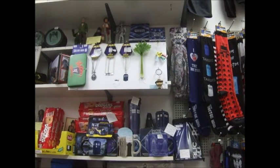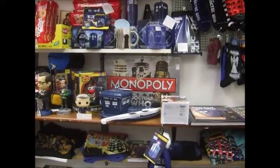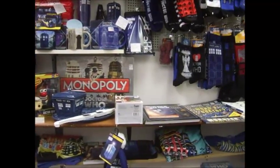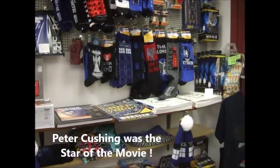We've got Robert Harrop figures up there — Tom Baker up there with his jelly baby in his hand. We've got jelly babies as well. We have toys and games, and t-shirts based on the BBC Doctor Who as well as the Doctor Who and the Daleks movie from the 1960s.